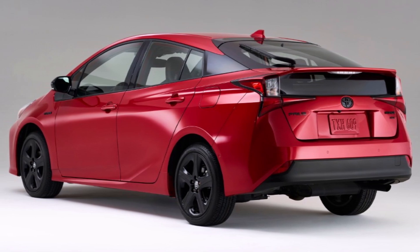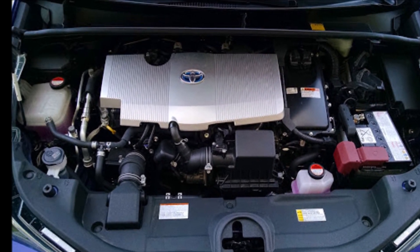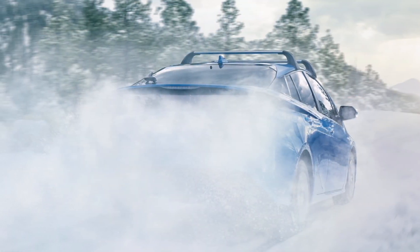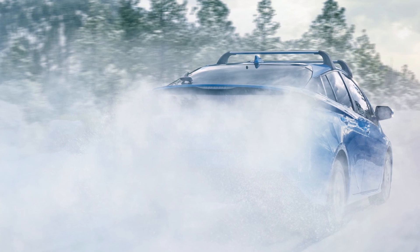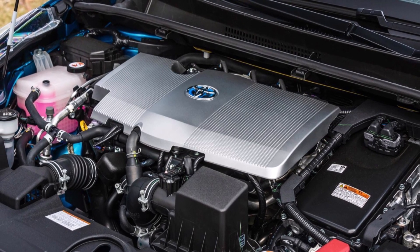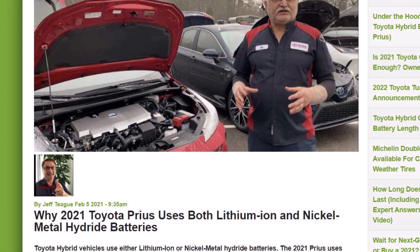You may recognize the 2021 Toyota Prius trim levels: L Eco, LE, XLE, and Limited — all front-wheel drive trims. The Prius also features all-wheel drive trims labeled as LE AWD-e, and XLE AWD-e. The two all-wheel drive trim levels — the 'e' stands for electric.